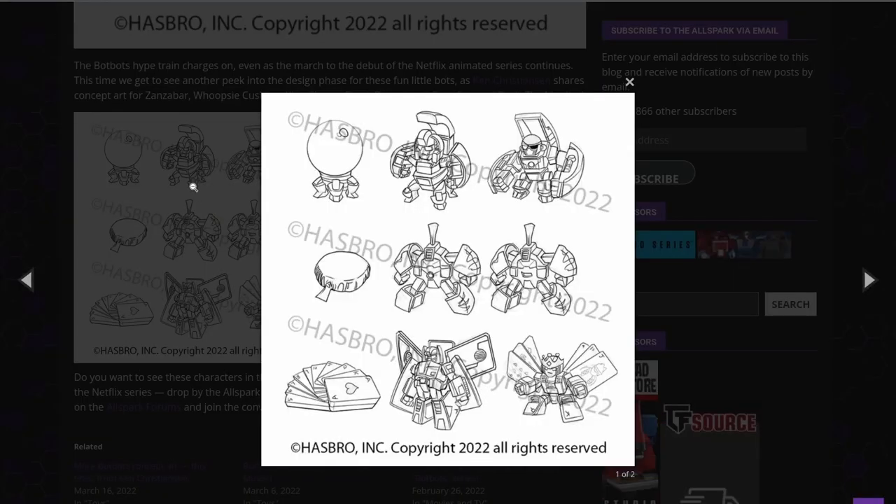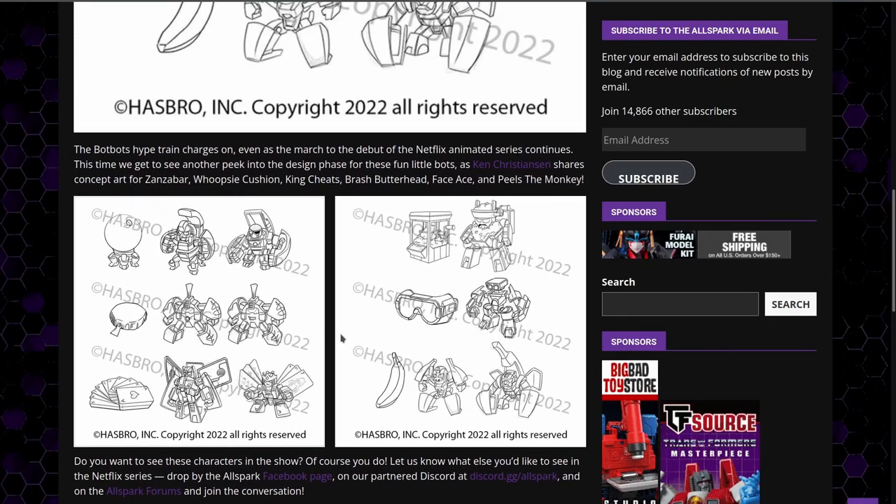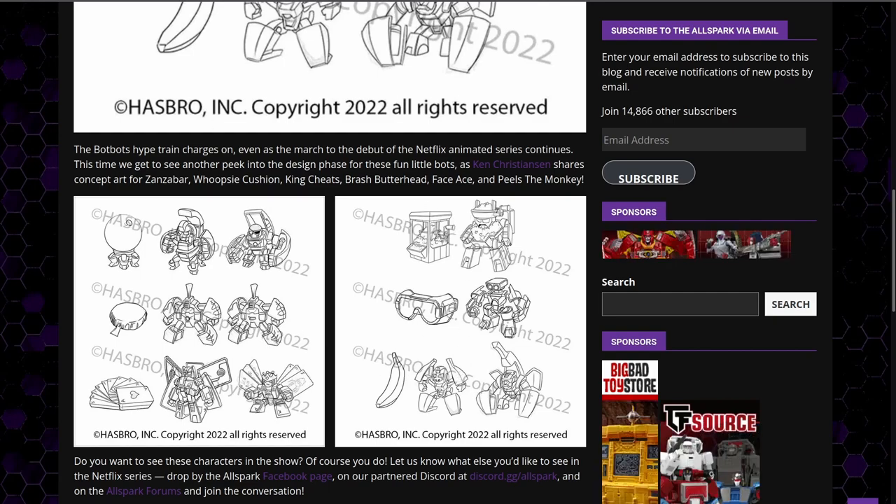And then, along with that, we have what appears to be a crystal ball, a whoopee cushion, and a deck of playing cards. Those are just the six. That's really funny. If I can only pick three, I'm going to get the whoopee cushion, the banana, and the popcorn popper. That's really funny.